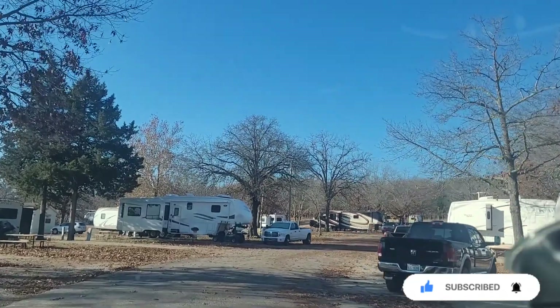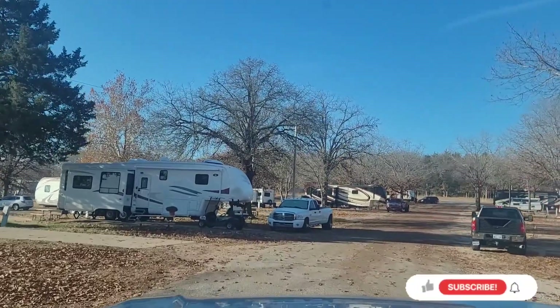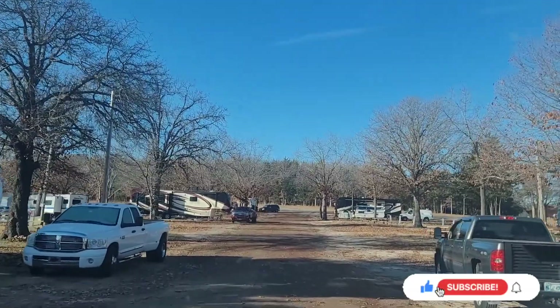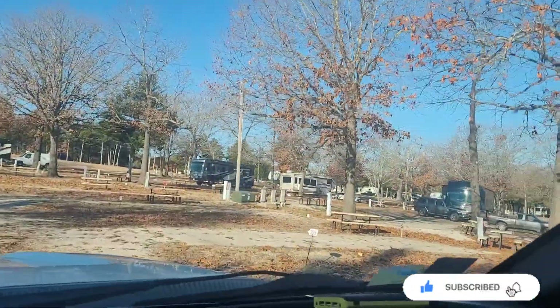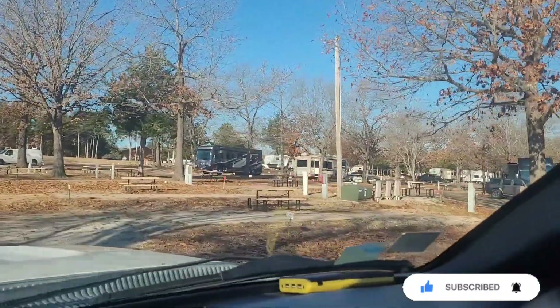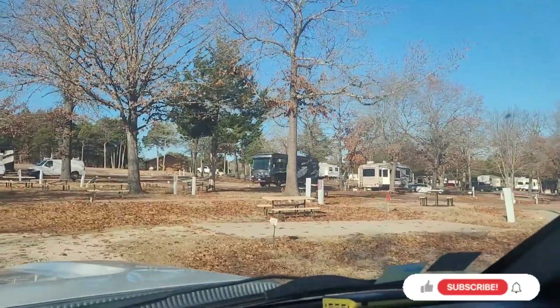Right here is the zone that we are staying in — zone two. Each spot has a picnic table, and that's about it. Power, water, sewer.